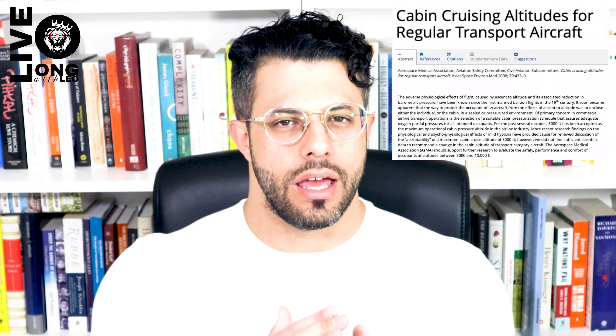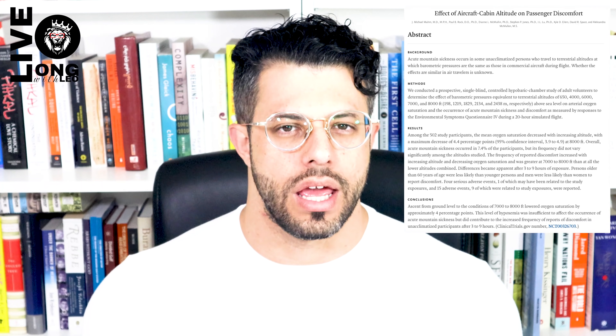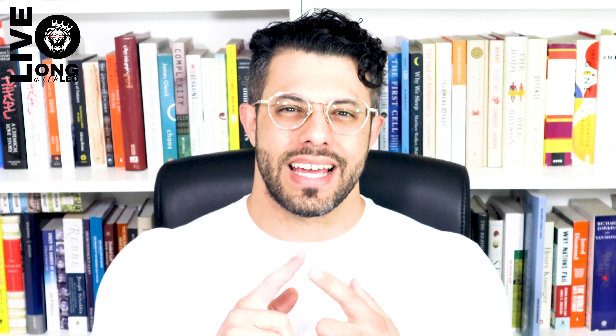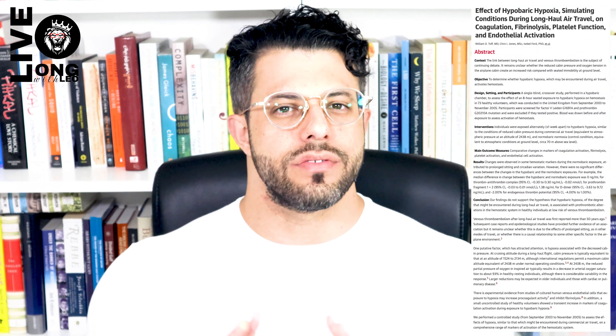In airplane travel, people suffer from hypobaric hypoxia, which means low pressure with low oxygen. While airplanes traditionally cruise at between 7 to 12.5 kilometers above sea level, the air cabins where passengers dwell are pressurized to between 1.5 and 2.5 kilometers above sea level. Studies on healthy volunteers have shown they begin to experience lightheadedness, fatigue, headaches, and other symptoms of the hypobaric environment, most prominently when they reach 2.5 kilometers above sea level.